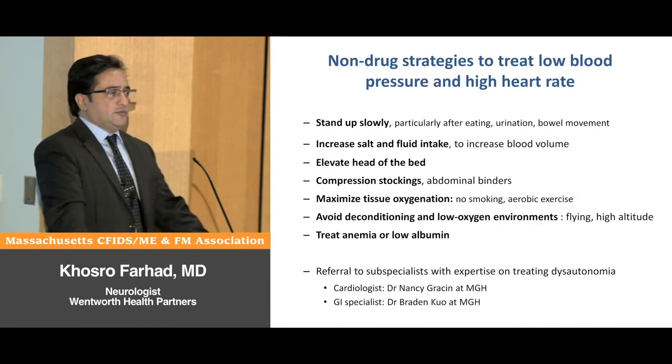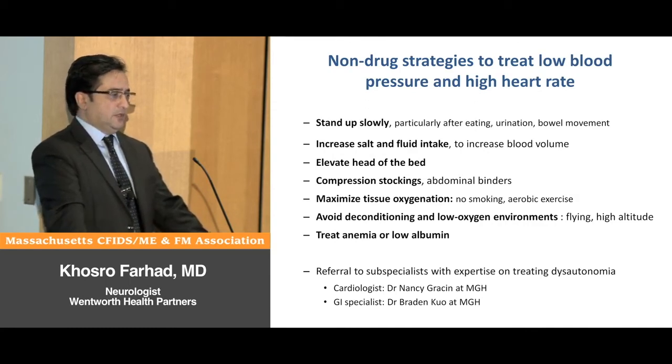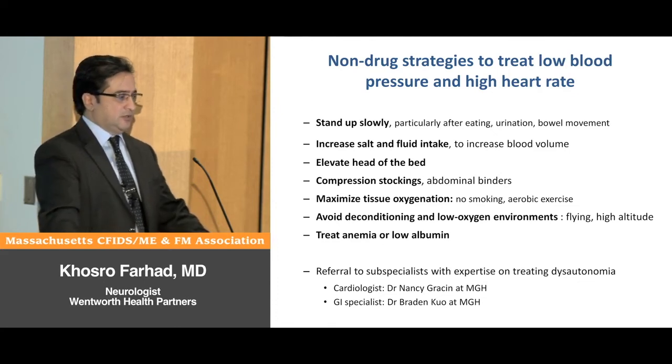For patients with dysautonomia affecting their cardiovascular system, recommendations include standing up slowly to prevent a drop in blood pressure, especially after eating, urinating, or bowel movements. Increasing salt and fluid intake is important to increase blood volume — it is recommended to drink at least two liters of water daily and up to 10 grams of salt.